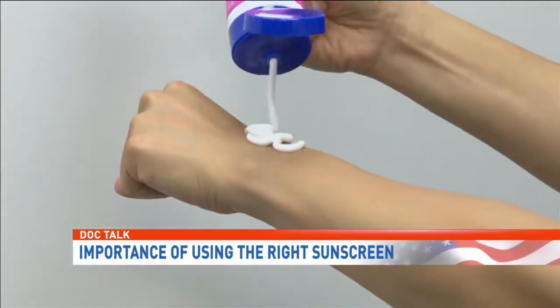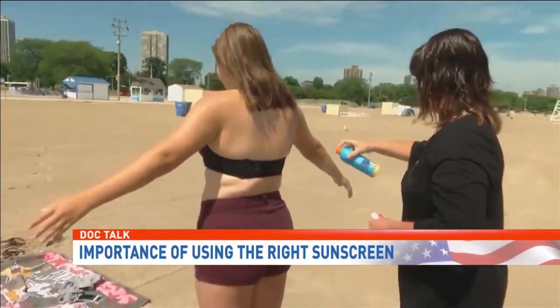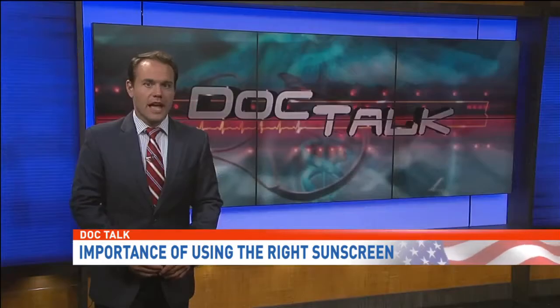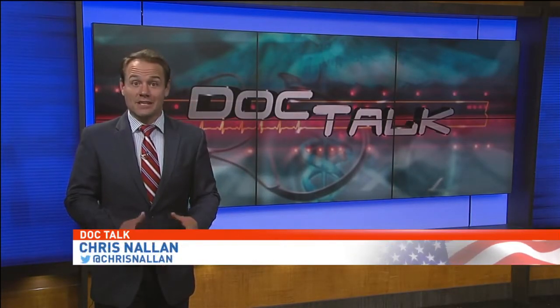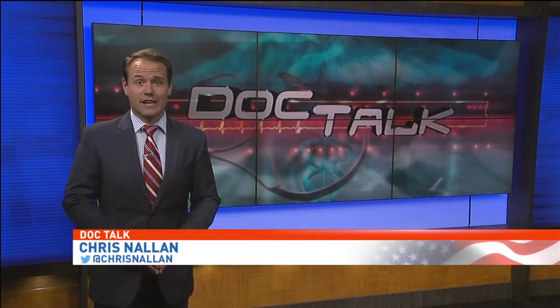Dr. Goyle notes a cream base is more effective than a spray, and these days many of us spray and go. If you were to spray it, it would take a really long time to cover the entire area. And for teens who use cosmetics, even if the makeup says it contains an SPF, doctors say it is less likely to give the sun protection you need.